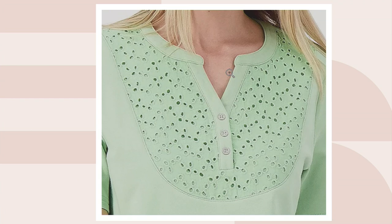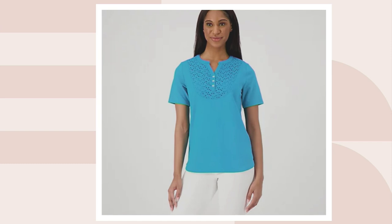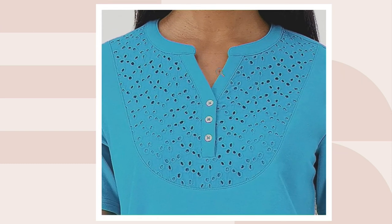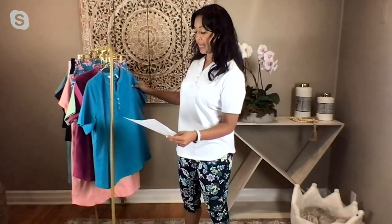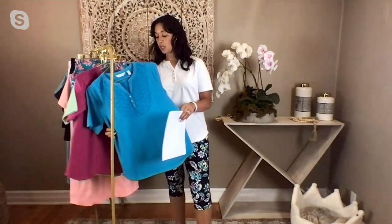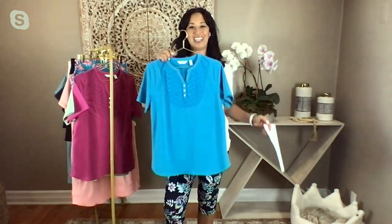The eyelet is just sewn down on the front, so you don't feel it on the inside because of the French terry. You're always going to feel comfortable around the neck and back — you don't have to worry about the eyelet scratching you. This is so easy to wear — machine wash, tumble dry, and it's going to look beautiful on anyone.